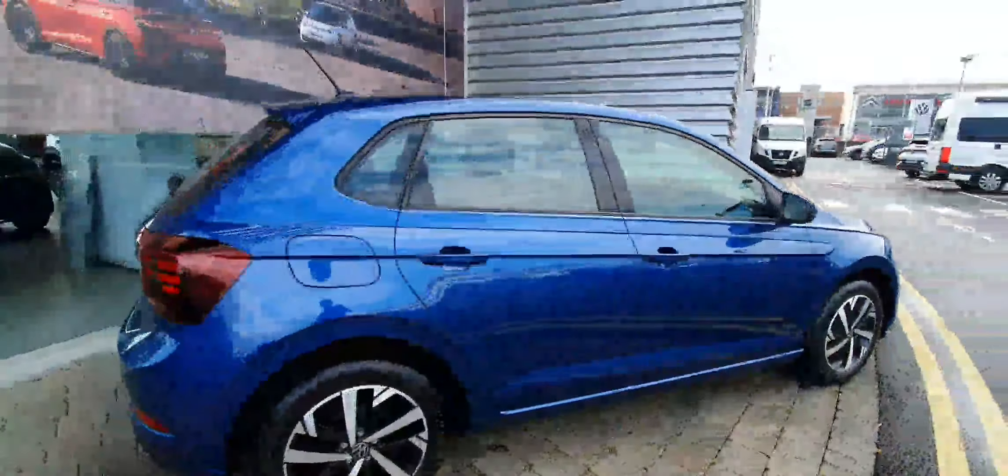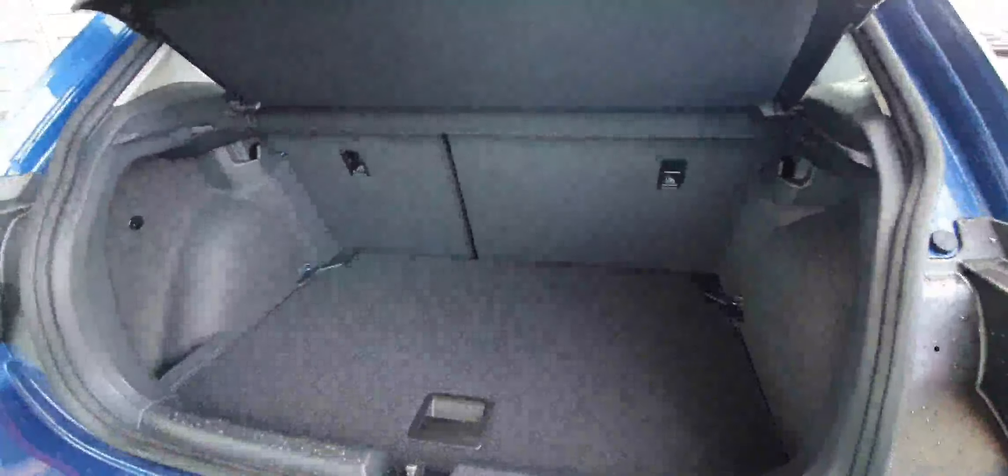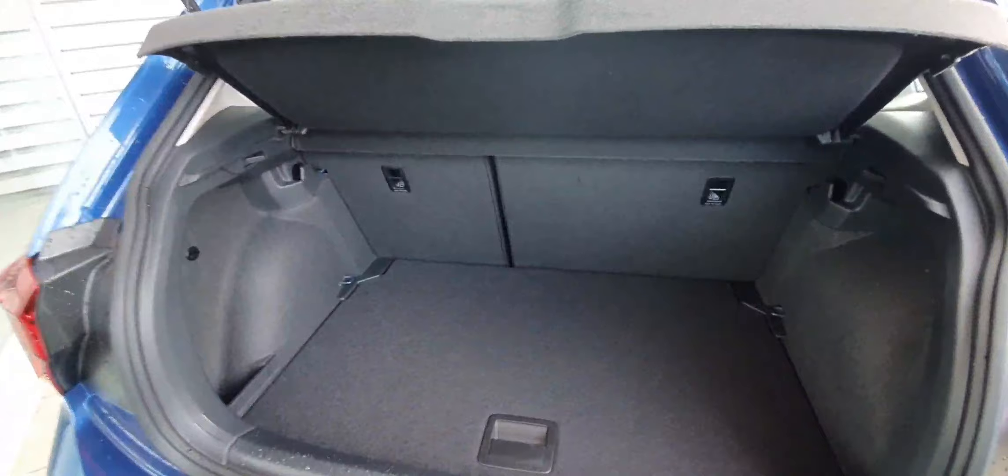The car is immaculate all around. You've got beautiful LED taillights as well. The tailgate opens to reveal a good bit of room inside. You have 60/40 foldable rear seats so you can get even more trunk space. There's also a full-size spare wheel and a double-level floor, so you can drop the boot level even lower if you need more space.